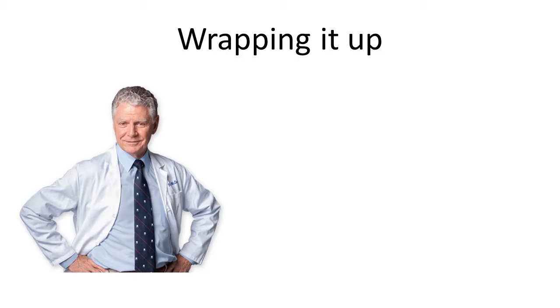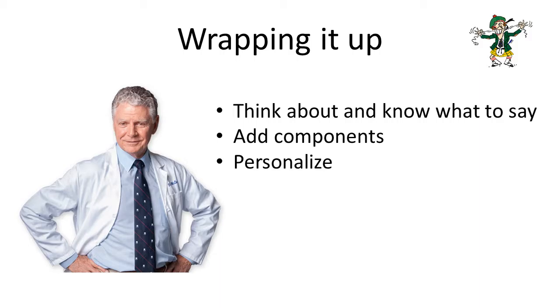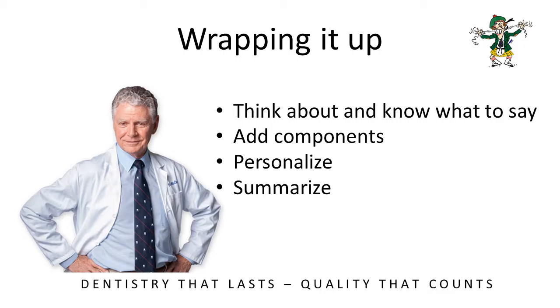So, wrapping it up. Think about and know exactly what you want to say. Add the components which are going to embellish your presentation. Personalize it. Summarize at the end. And what have you got? A great presentation.